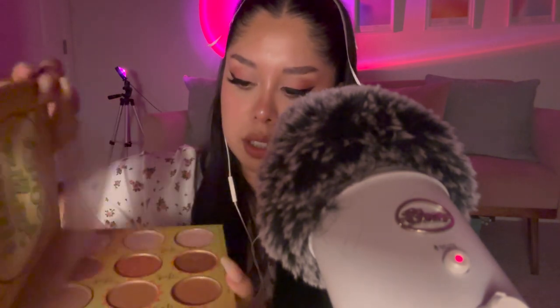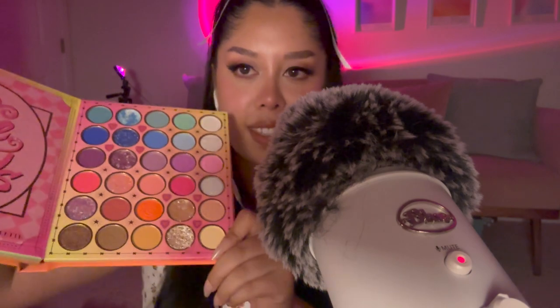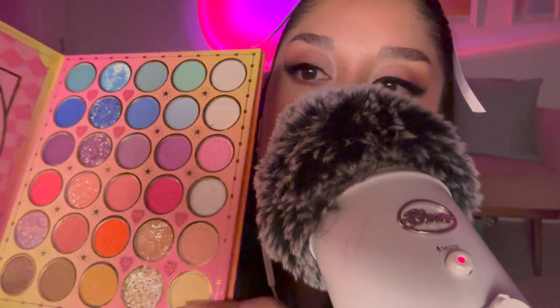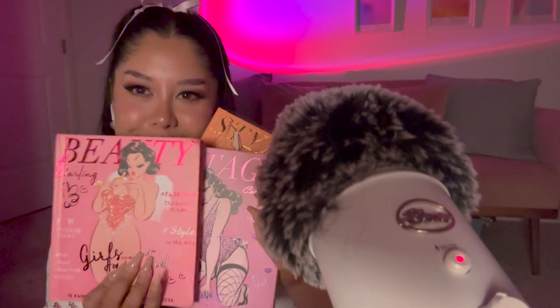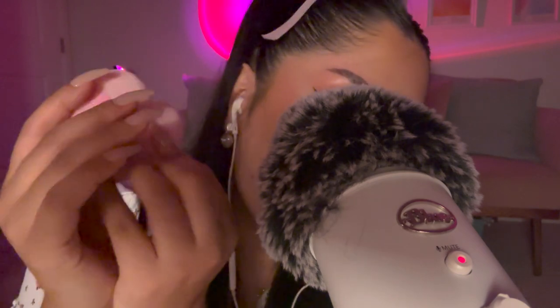Opening one palette, look at that shimmer on the first page! There's another face palette inside, and I love the baby blue colors at the top — so pretty. I also got a pack of little buffer pads, and you can turn them around and use both sides. They're so cute and came with five pink little hearts.